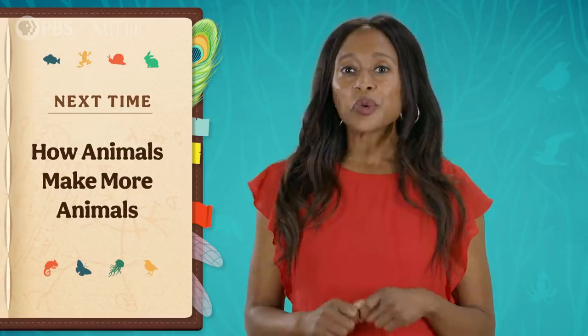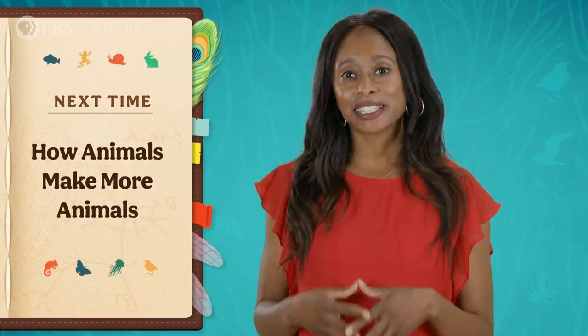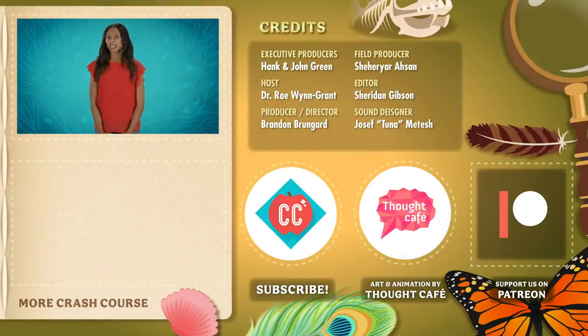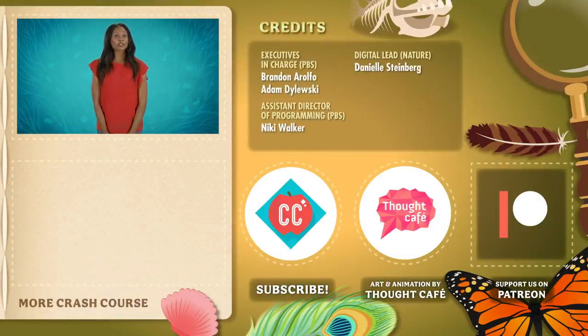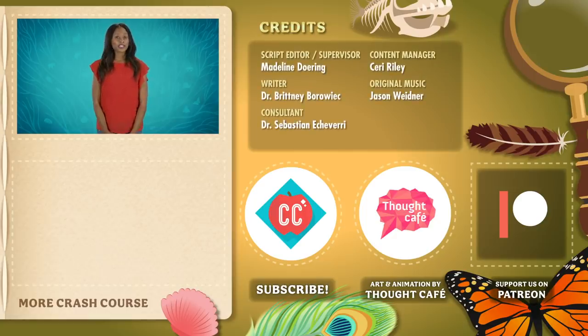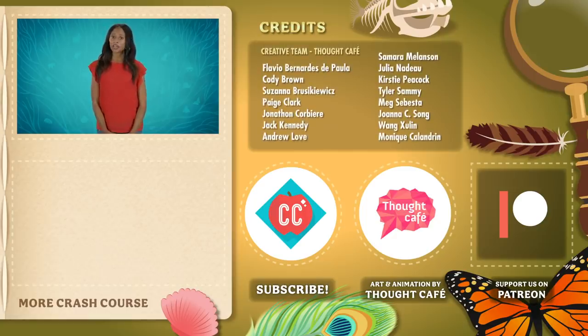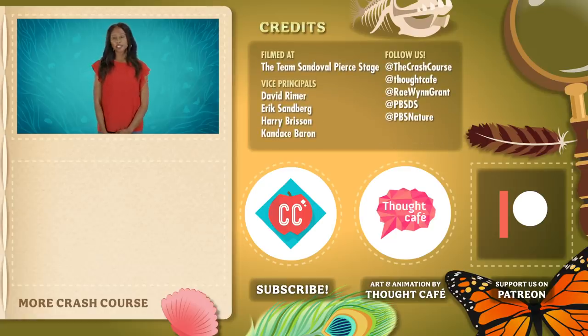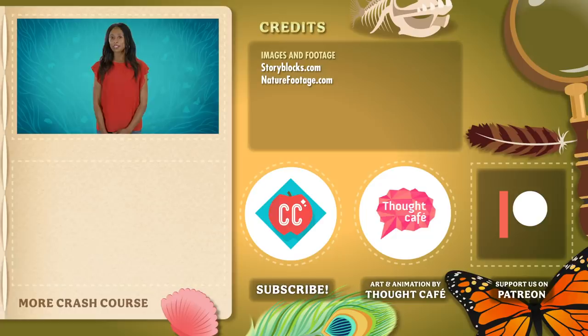So far in this course we've focused mostly on single animals on their own. But next episode, we'll get into what happens when animals get together to pass down their genes. Thanks for watching this episode of Crash Course Zoology, which was produced by Complexly in partnership with PBS and Nature. If you'd like to help keep Crash Course free for everyone forever, you can join our community on Patreon.